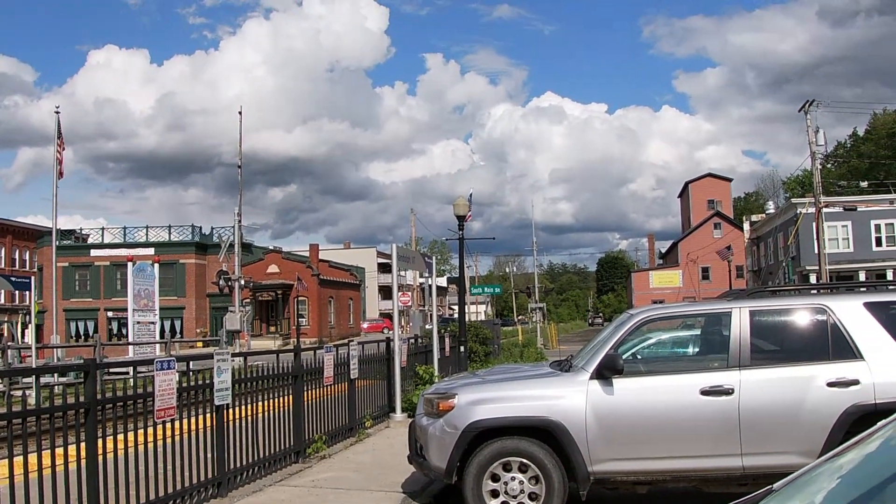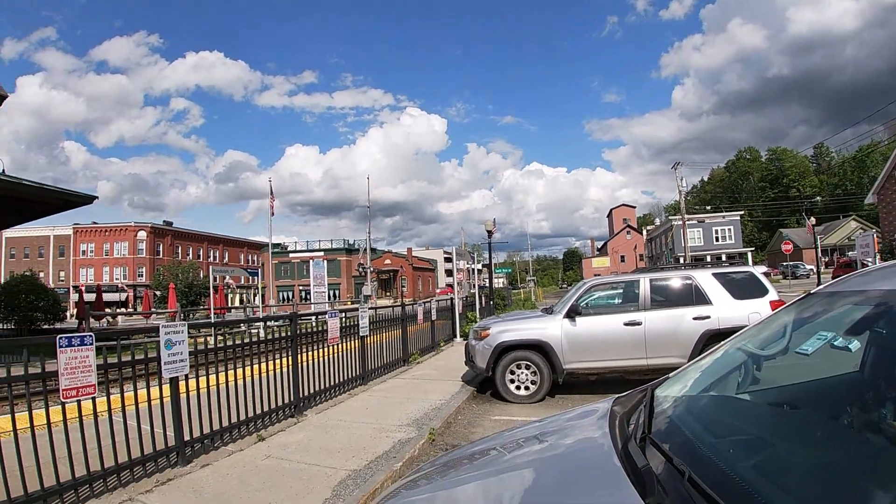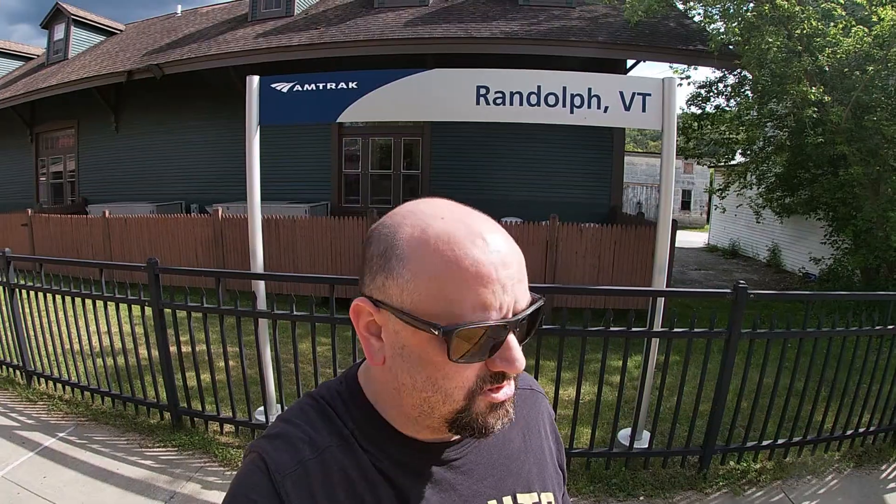Cute little downtown. This feels like one of these towns that's been around since the 1700s — probably has. Has that feel. Thank you so much for watching my video here of the Amtrak in Randolph, Vermont. Hopefully you enjoyed this quick look around the immediate area. Have you ever traveled through Randolph, gotten on or off the train here? I'd love to hear from you — leave it for me in the comments down below.